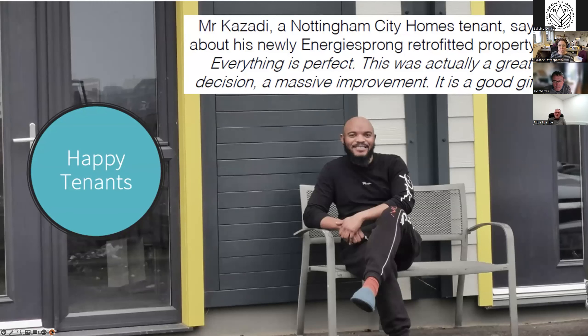Ultimately, what we're doing on any retrofit project is impacting on people's lives. What we do must leave a positive legacy and positive impact on most people.